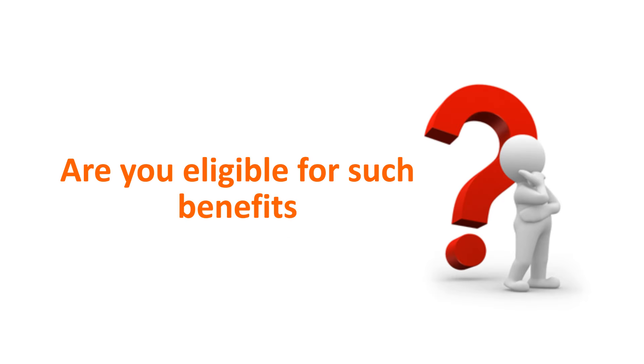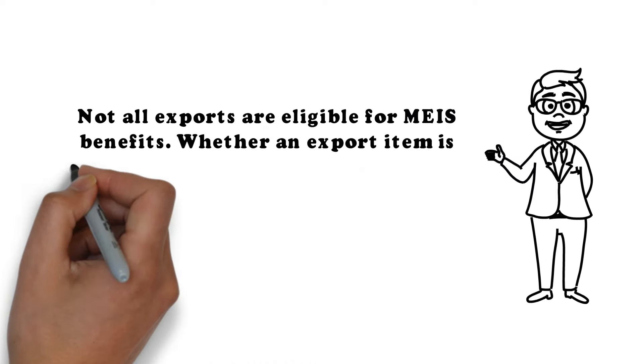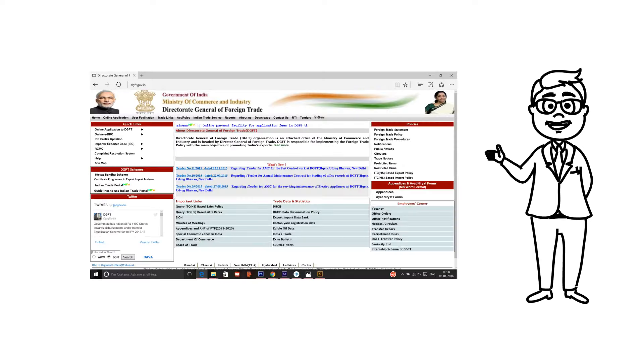Are you eligible for such benefits? Not all exports are eligible for MEIS benefits. Whether an export item is eligible, and what percentage of reward applies, is based on the type of item and the country of export. This can be checked on the DGFT website under Important Links or under Appendix 3B of the Foreign Trade Policy.